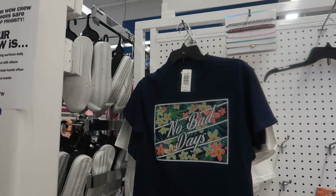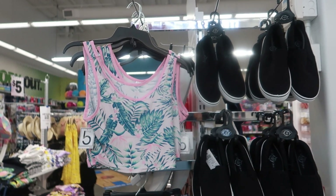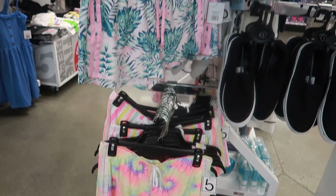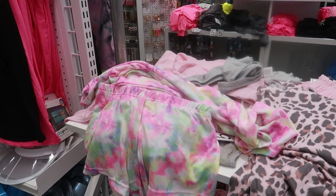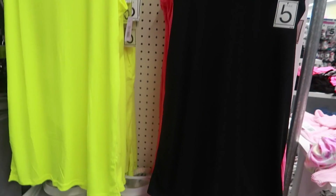I like that shirt — 'No Bad Days' — I think I just like the navy blue and floral. At the other store they had these little sets but didn't have this tropical print. There are lots of little short sets and tank tops — you guys know I love neon colors.